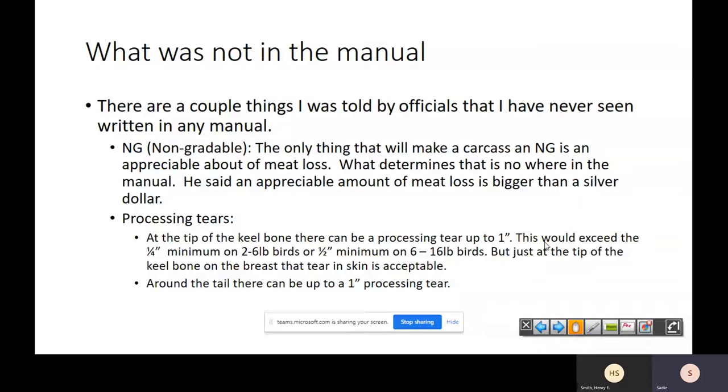Everything else you're going to still grade A, B, or C. The other thing nobody tells you about is processing tears. The first processing tear can be at the tip of the keel bone — on a two to six pound broiler or even a six to sixteen pound turkey, it can be up to an inch at that keel bone tip. There's also a processing tear around the tear tail that can be up to an inch and will not depreciate the quality grade. Anywhere on the breast, a quarter of an inch or more on a two to six pound bird is going to drop it down a letter grade.